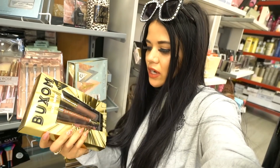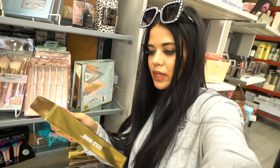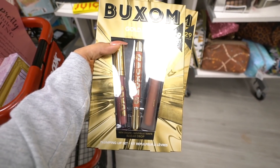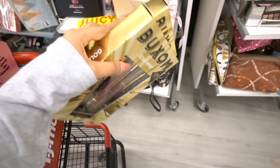I found a bunch of Buxom sets — they only had one left at Marshall's and I bought it, but I need one for a giveaway and one for my mom. It's specifically the Goldmine set with shades Dolly and Incognito, plus a pumping lip cream in Sugar Drop, which is a coral color. These are usually $21 each, so at $15 you're definitely getting a deal.